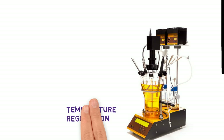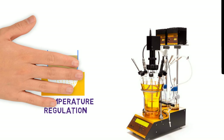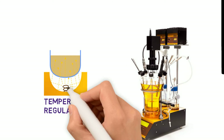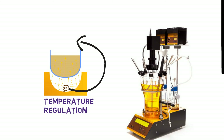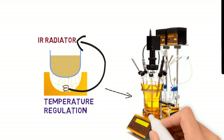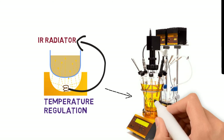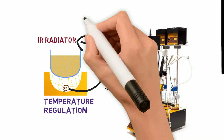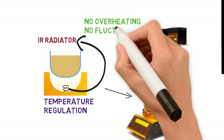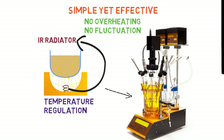Innovation in Heating System: Lambda developed a novel heating system. The vessel is heated from underneath by infrared radiation. The result is an extremely soft heating without any hot spots, not even at lowest medium levels. This eliminates expensive heat exchangers, with no overheating and no temperature fluctuations. This new heating system outperforms existing heating methods.